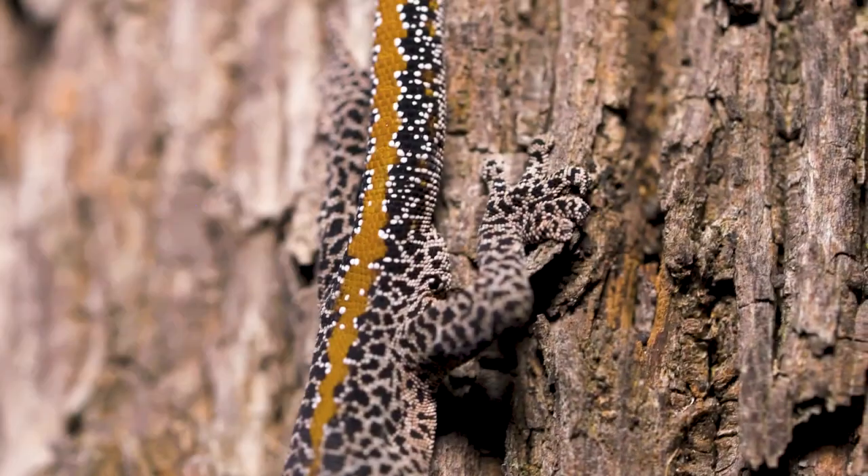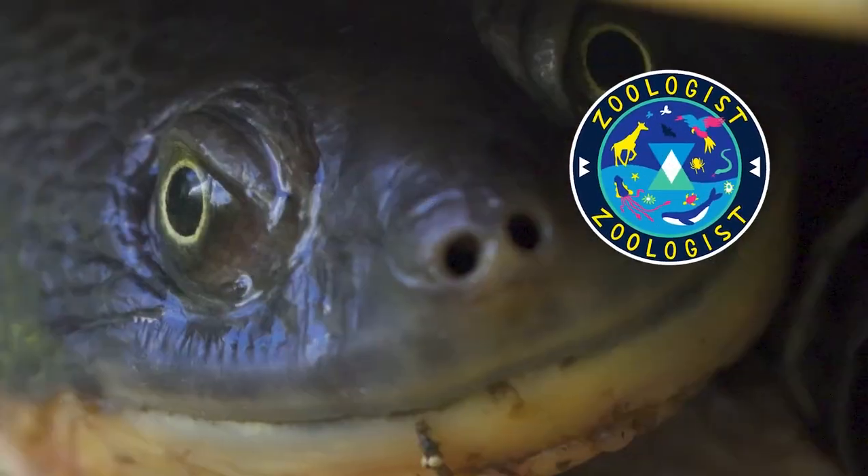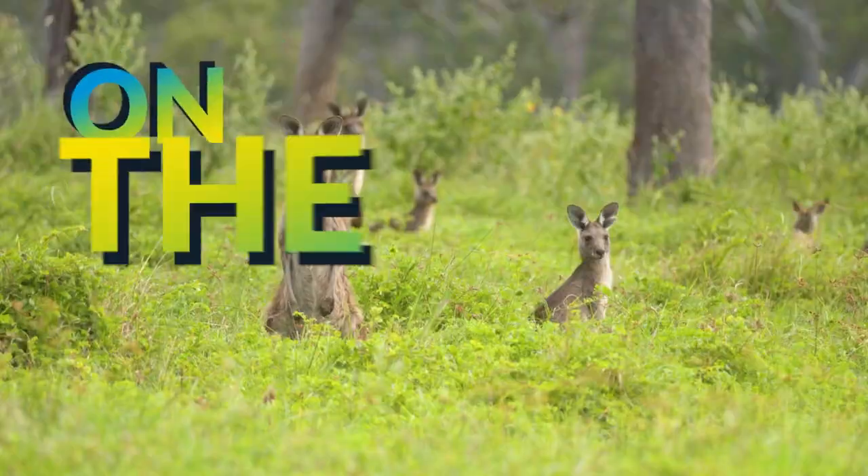It's a golden-tailed gecko — almost looks like the dots of a leopard. My name's Jack Randall and I'm a zoologist, a carnivorous predator. I'm showing you every animal on the planet.